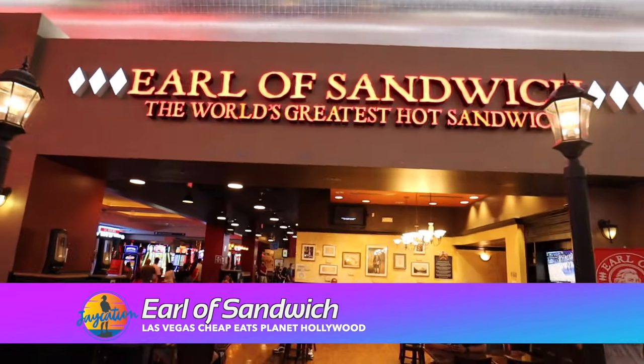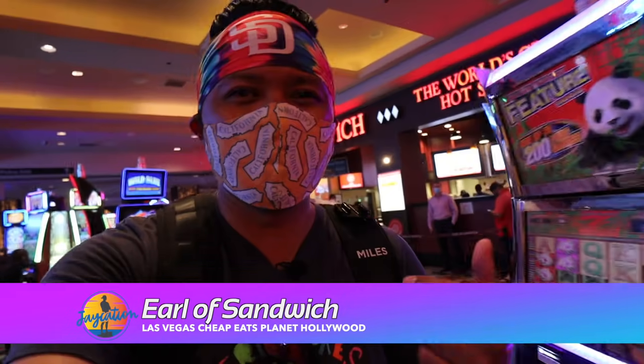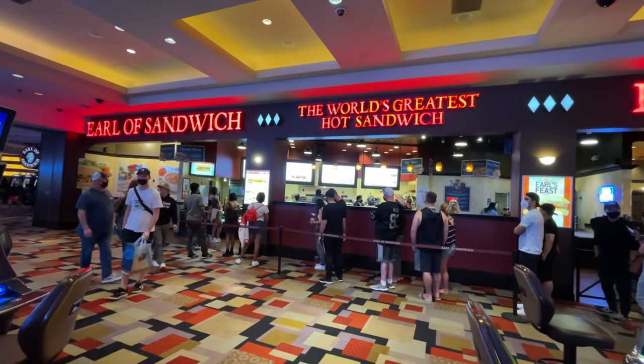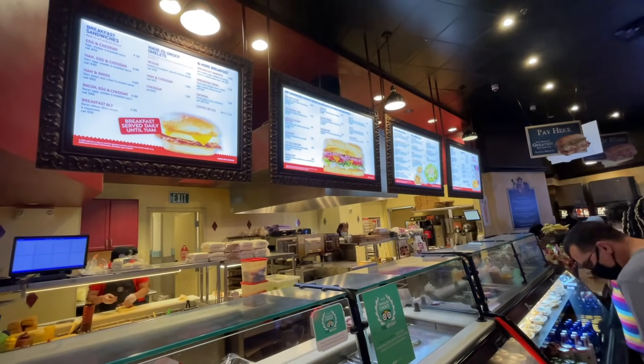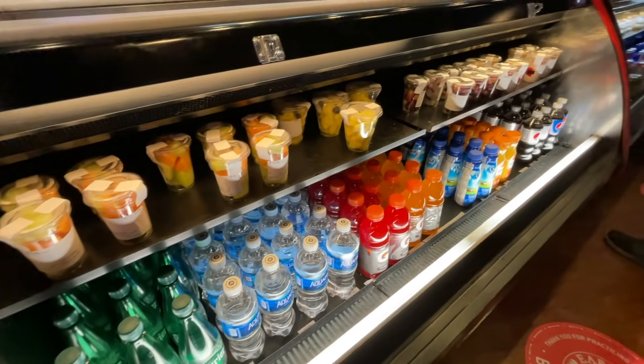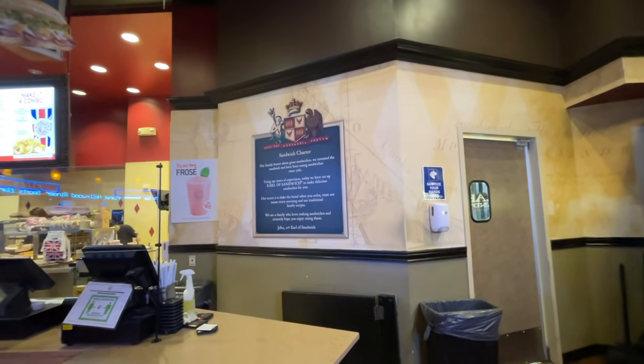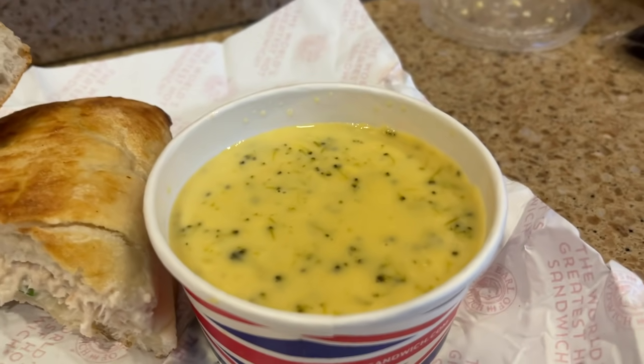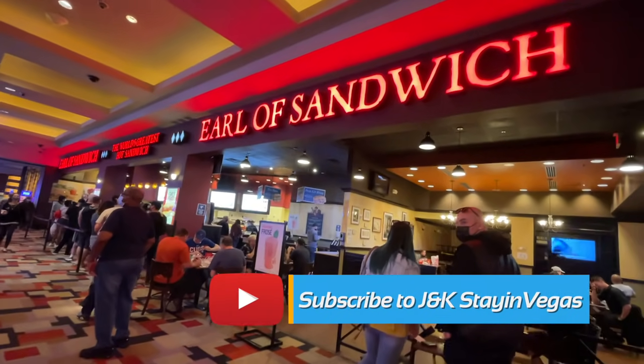Next cheap eat is Earl of Sandwich. Let's flash back to when I had lunch here with Jeff from J&K Stay in Vegas — shout out to them. I am here with Jeff from J&K Stay in Vegas. Thanks for meeting up and chatting YouTube today. This is going to be on our tips video of cheapest eats in Vegas. Now this Earl of Sandwich in Planet Hollywood is the cheapest one — you go to Caesars and they raise the price up immensely. Go subscribe to J&K Stay in Vegas.